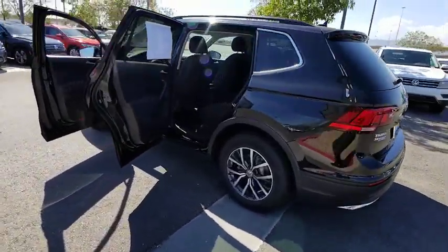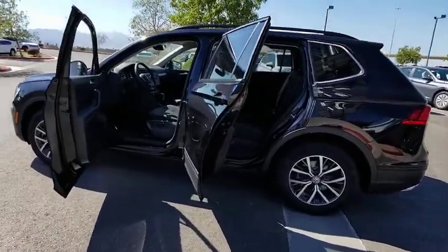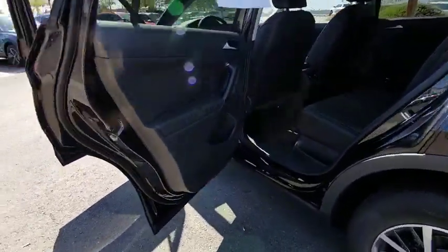Power windows, heated front seat, brake assist, tachometer, panic alarm, remote keyless entry, overhead console, front reading lamp.